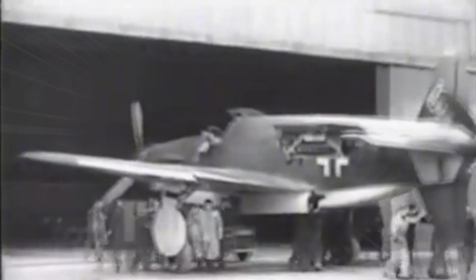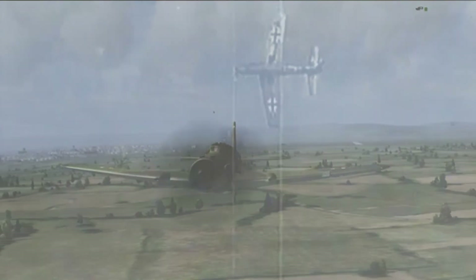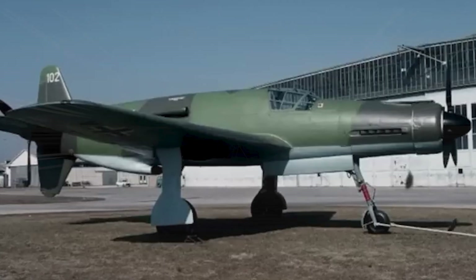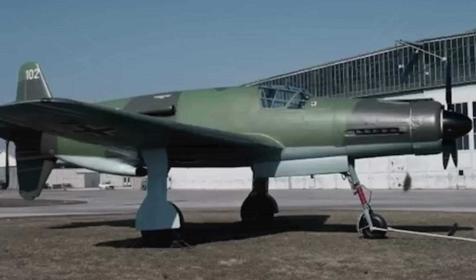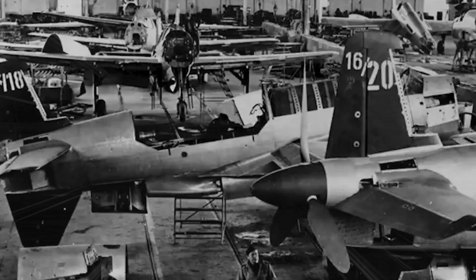Its safety features were revolutionary. The Do 335 was one of the first German aircraft to feature an ejection seat — a groundbreaking concept at the time. In an emergency, the tail fin and rear propeller could be jettisoned, allowing the pilot to escape safely. Even on the ground it was unique, requiring a tricycle landing gear to keep it elevated because of its rear propeller. Despite all these innovations, it came too late to make a real difference. Of the 2,100 units planned, only around 40 were built. An aircraft that could have changed history remained a what-if project.